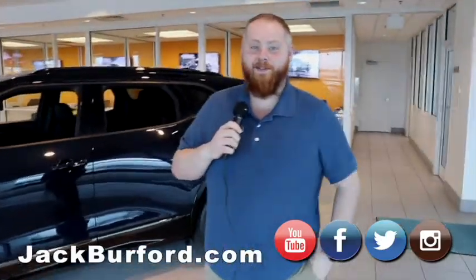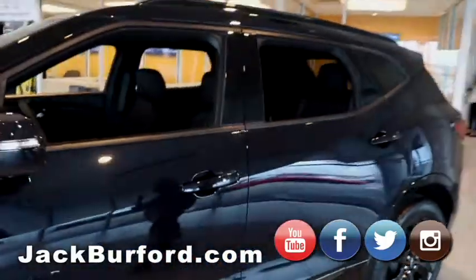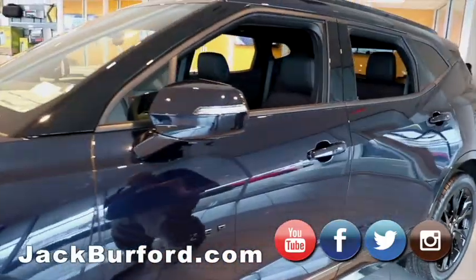Hey everybody, JJ with Jaguar from Chevrolet. We're going to do a walk around of some of our vehicles that are in the showroom right now. Behind me we've got a 2020 Chevy Blazer RS in Midnight Metallic Blue.